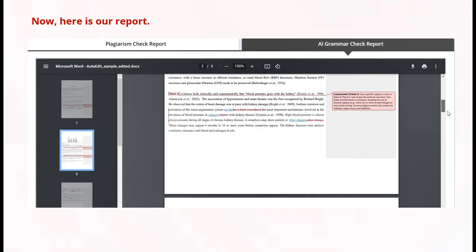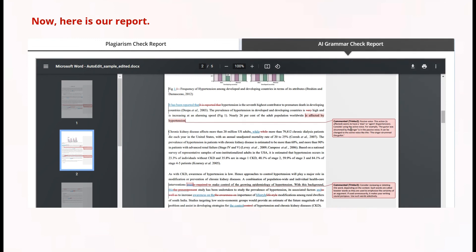Inaga is the number one plagiarism checker with excellent grammar checks at an affordable price. I am confident you can see why I recommend the Inaga Plagiarism Checker. It is like a two-in-one package — a plagiarism checker and a grammar checker — competitively priced given the features and AI grammar check. I hope you find this video very helpful. Keep learning. I'll see you in my next video. Bye.